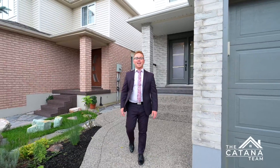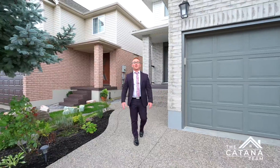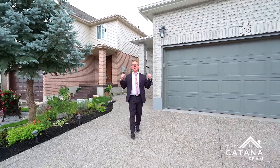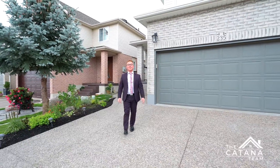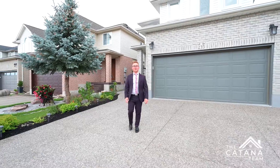This home will have you saying, 'Honey, stop the car!' This is truly a beautiful, large and updated home. I'm Emmanuel Katana and I'd like to present to you 235 Hidden Creek Drive, located in the Highland West neighborhood.